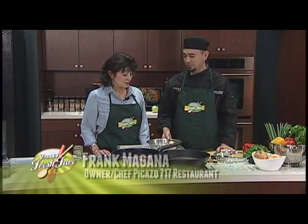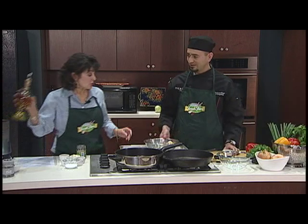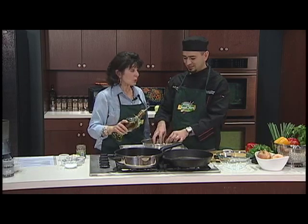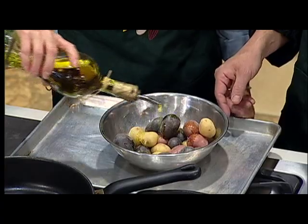Well, the first thing we need to do is start our potatoes, because they're going to take a little longer than our sturgeon to cook. So we need to add a couple of tablespoons of olive oil. You have some beautiful potatoes here — purple ones, red ones, and little baby Yukon golds. We got them from the farmer's market.